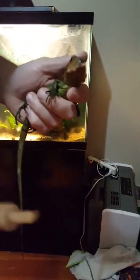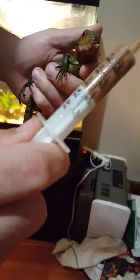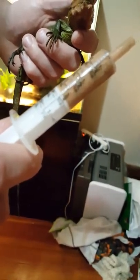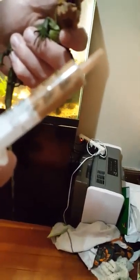I usually only give her — this is a five milliliter syringe — I'm giving her probably about two to three milliliters of food per serving. Basically, it breaks down to maybe one snail about two to three times a day, depending on how she's doing.